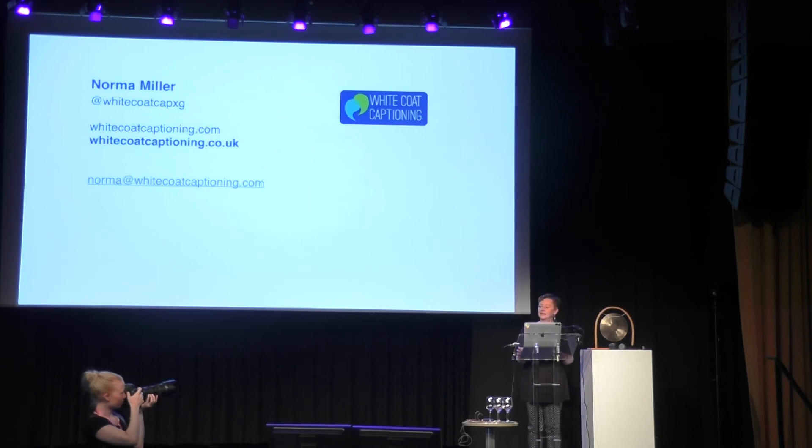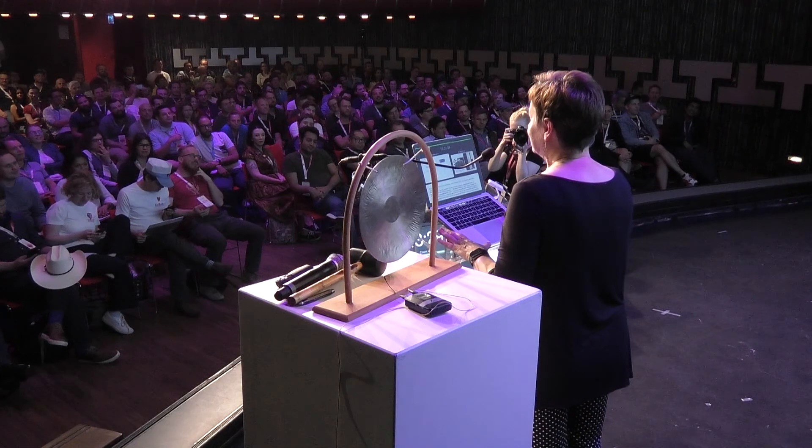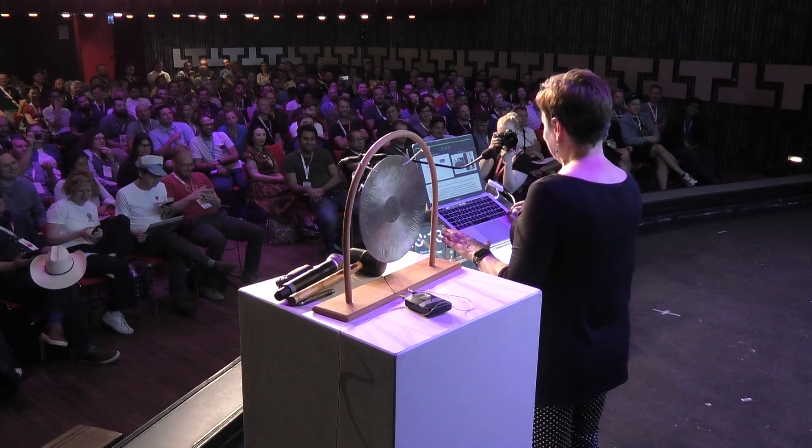In 2018, we captioned 159 tech conferences — which was a shock to me as well. I had to ask my assistant, who is a math teacher, so I know she got the number right when she added up the conferences we did in 2018. I was really excited to be invited to Rotterdam. We've captioned this conference a couple of years in a row remotely, but when I heard it was in Rotterdam, I was like, hi, I travel. So here we are.